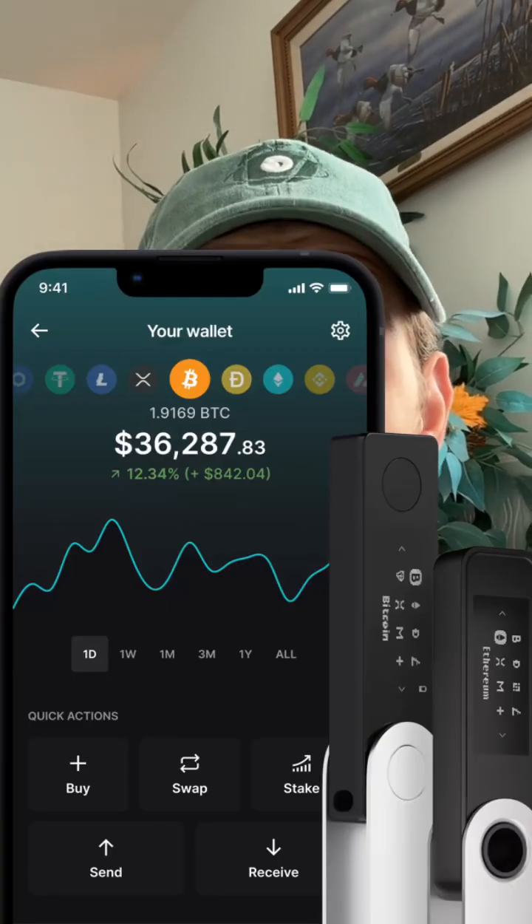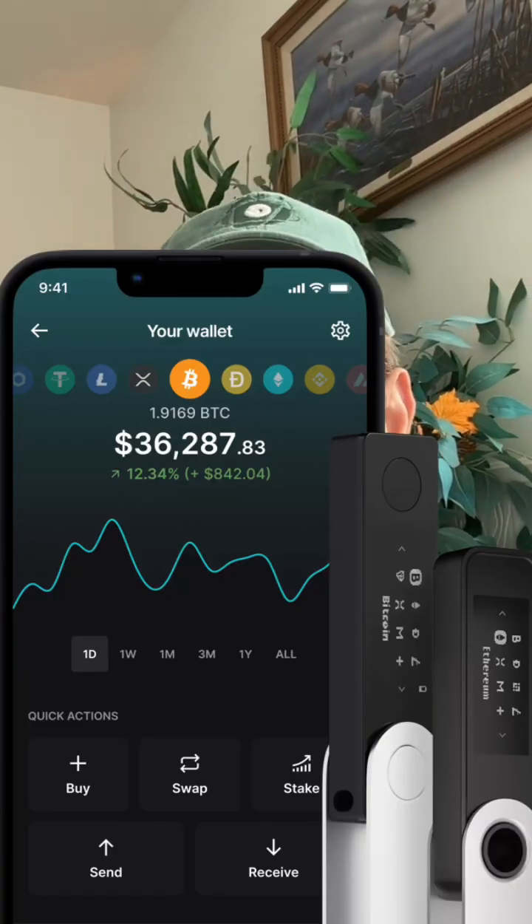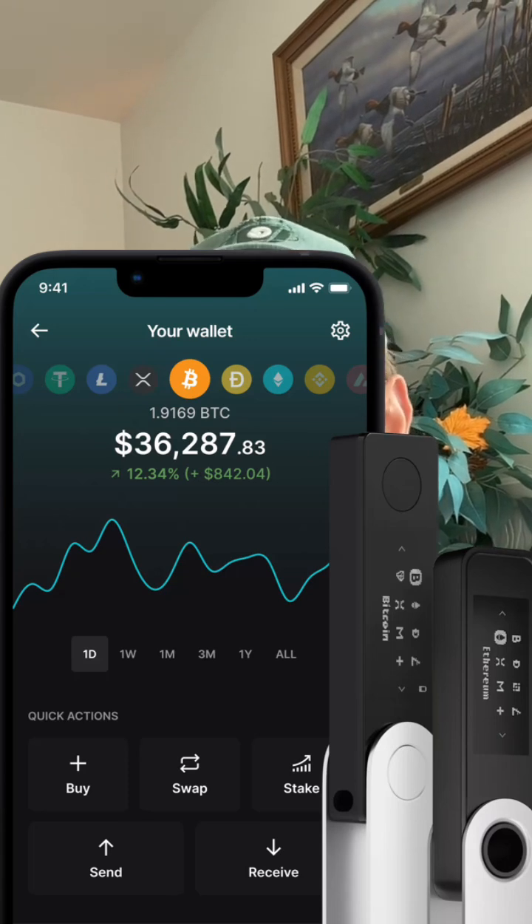After buying Bitcoin, you have to keep it safe. You can either store it on the exchange, or you can use cold storage — a wallet that acts like a secure vault for your cryptocurrency assets. It can be either software-based, like an app on your phone, or hardware-based, like a physical device such as a Ledger.